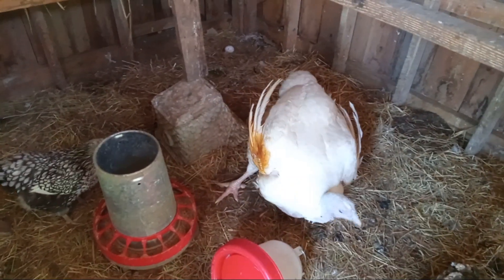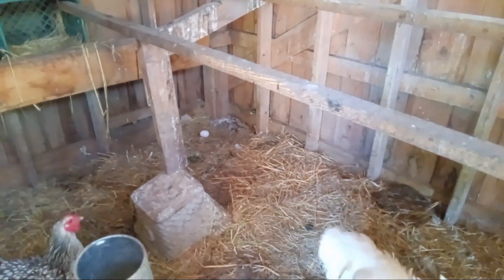This is Tallulah. She was in the shade. That's iodine on her wing. There's her turkey egg in the corner.